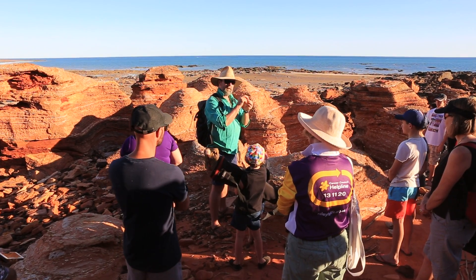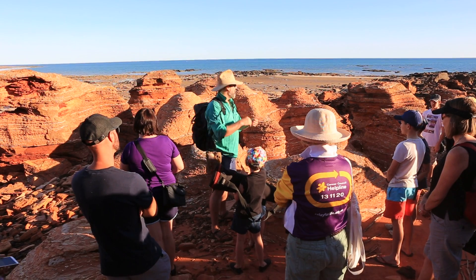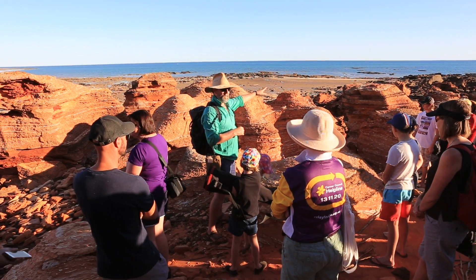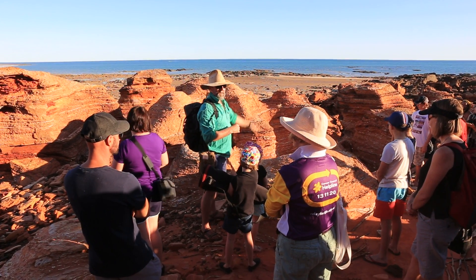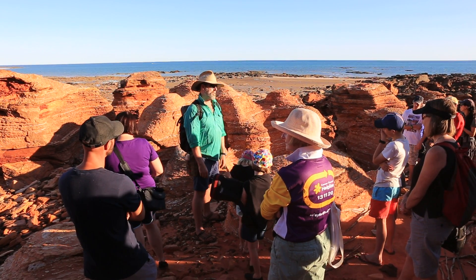A couplet of sand and silt is one day, more or less. When you start to look closely at these rocks, you realise there's thousands and thousands of layers, as you'd expect. You could potentially work out how long it's taken for it to form.